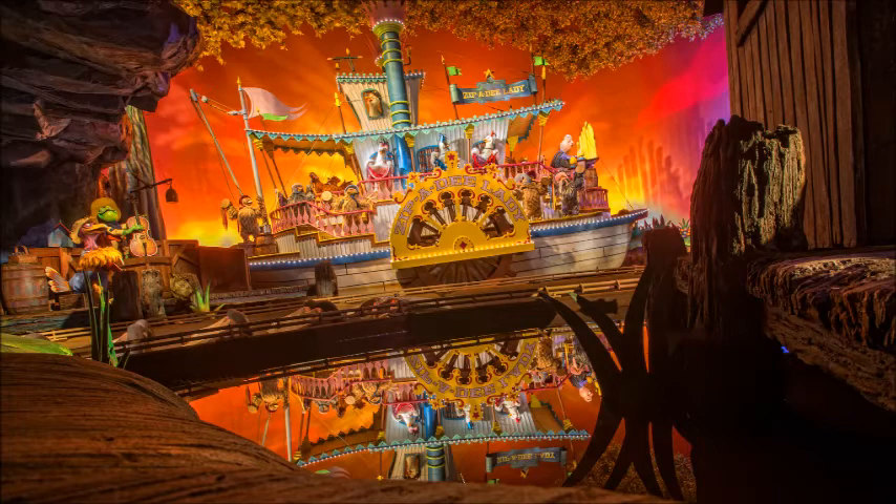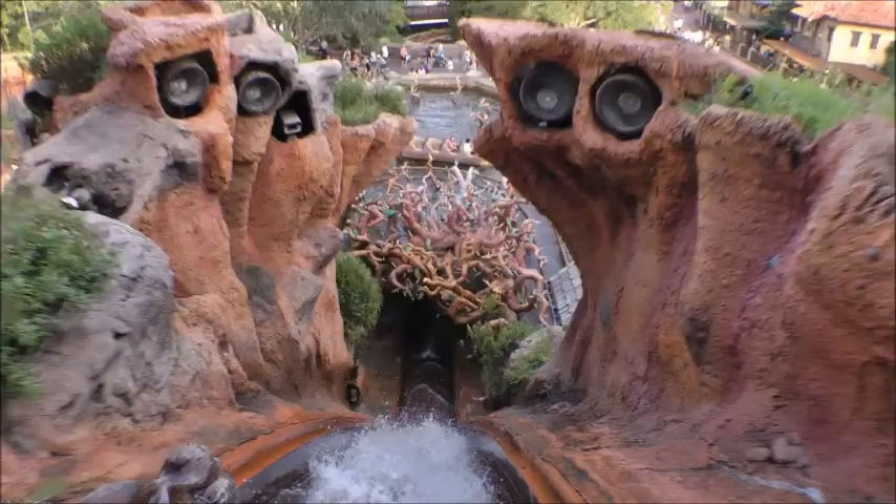It's also one of the longest attractions in the park, so you certainly get your bang for your buck. While you do get wet along the way, I usually dry off pretty quick. Splash Mountain is a must-see attraction that is still one of Disney's best, so definitely see Splash Mountain.